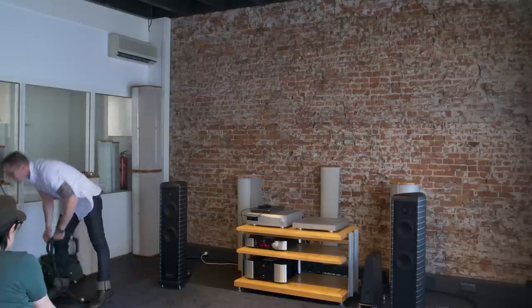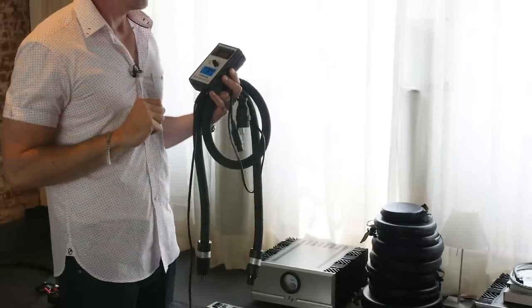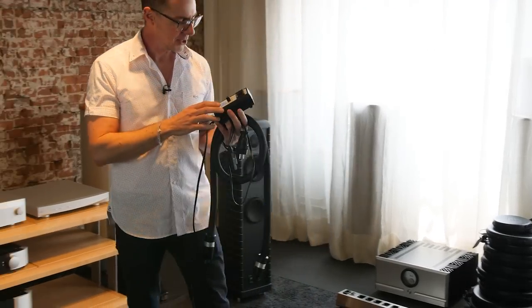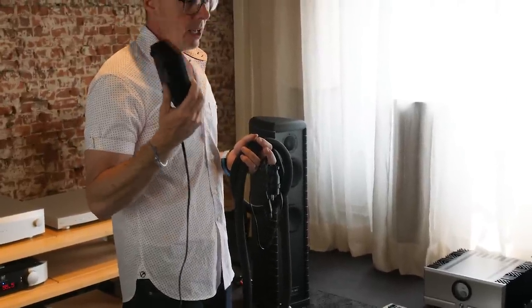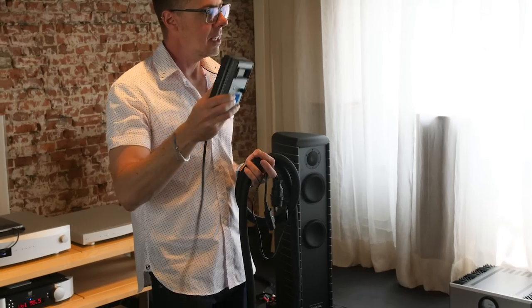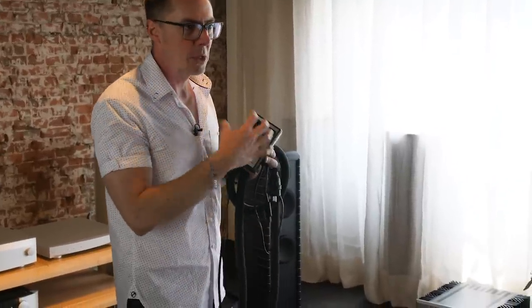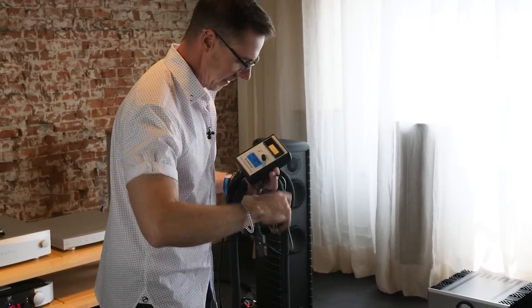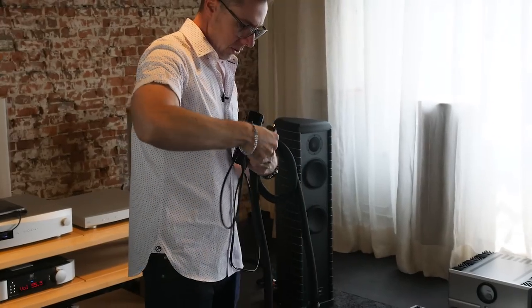Let me show you what that means with a demo. This device is 20 years old — it's a power line noise amplifier. It takes any noise on the power line and makes it louder. It also has a display — the numbers don't necessarily mean anything other than we can use them to show how this product works. I'm simply going to connect it into the wall and turn it on.